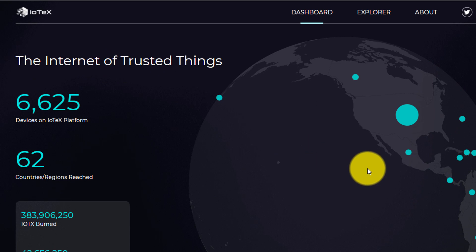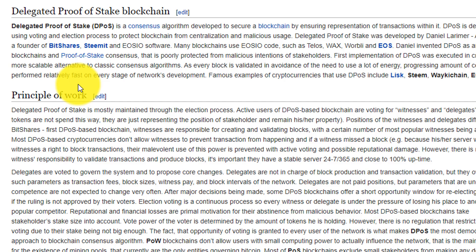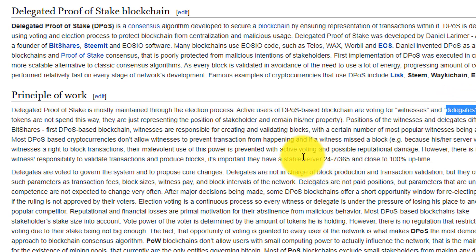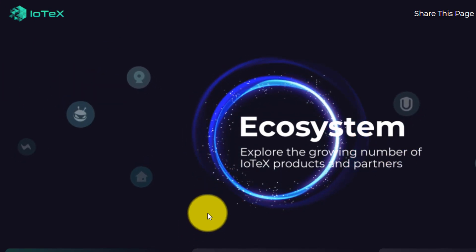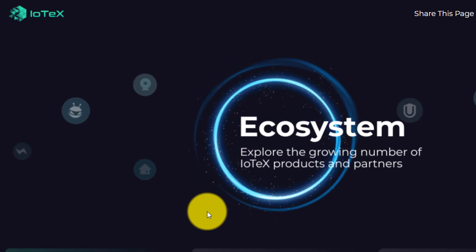So they're trying to make it so instead of using a smart device like a Nest or a Ring, you can use a device like a UCAM, but it's more secure because it's not centralized. IoTeX uses a different consensus protocol than something like Bitcoin or Ethereum — it uses delegated proof of stake. I'm not going to pretend like I understand the nitty-gritty of the technicals, but this protocol uses both witnesses and delegates. The witnesses are the ones that create and validate blocks, while the delegates are the ones that essentially govern the blockchain.